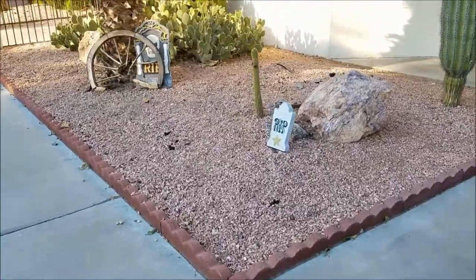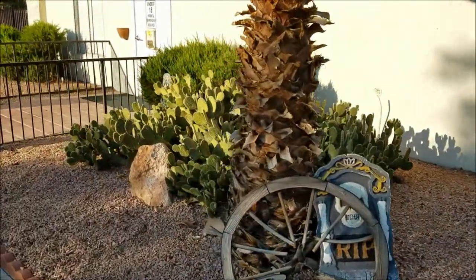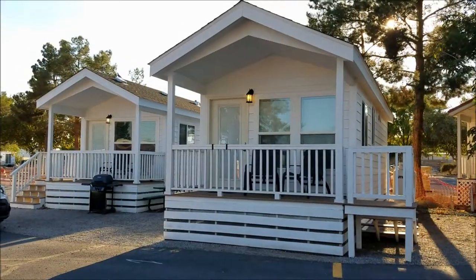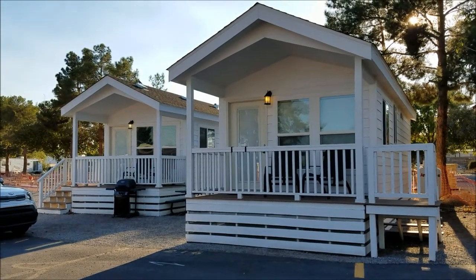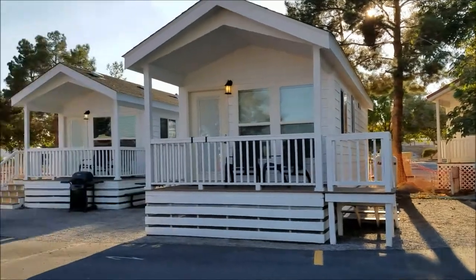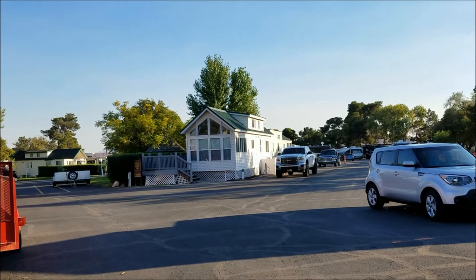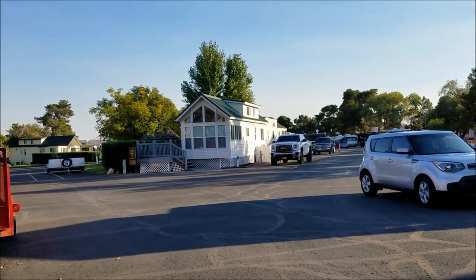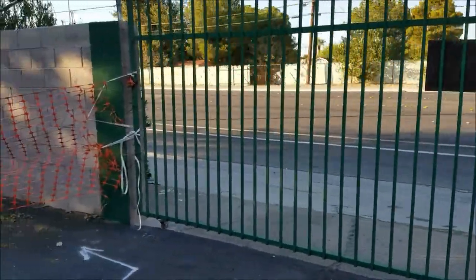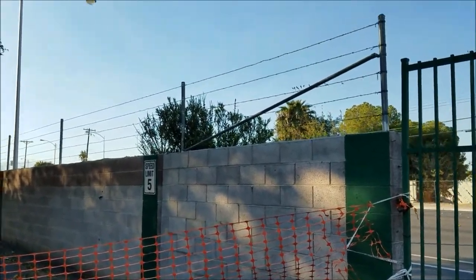Dog runs are next to the pool along with some cactus. I'll take you into the activity center — actually I didn't go in because there were a lot of people in there and I didn't want to film them. But it's just your regular activity center: TV, nice and cool in there, some games and tables. They're going to have karaoke tonight.